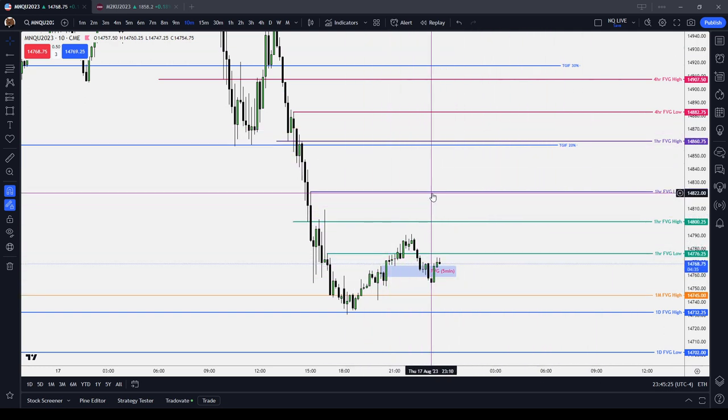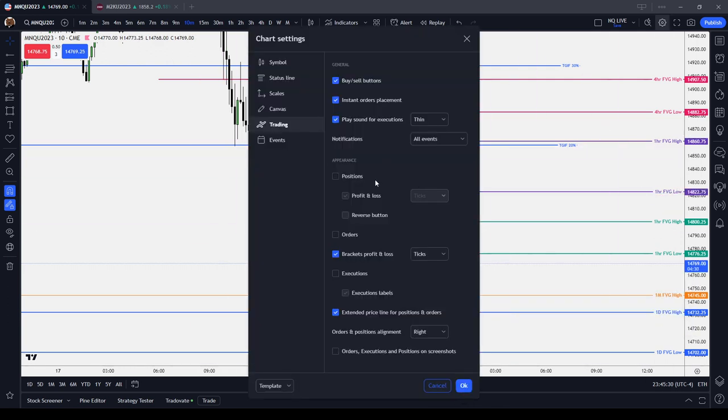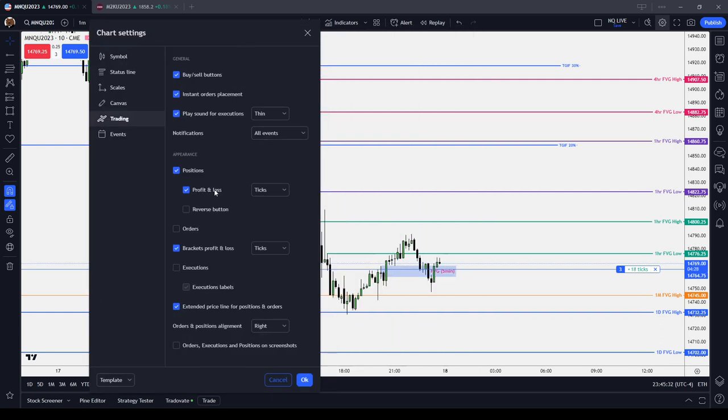Because really your focus should always be on the price. So number one, if you go to your settings, you can always hide your positions and your orders. You put your order in the marketplace and just hide it — set it, forget it, and see if the market tapered it.